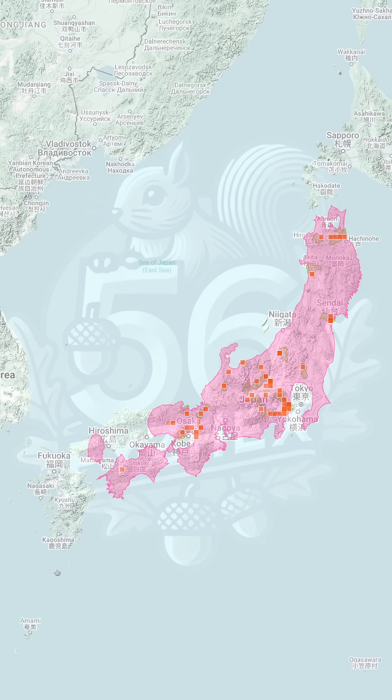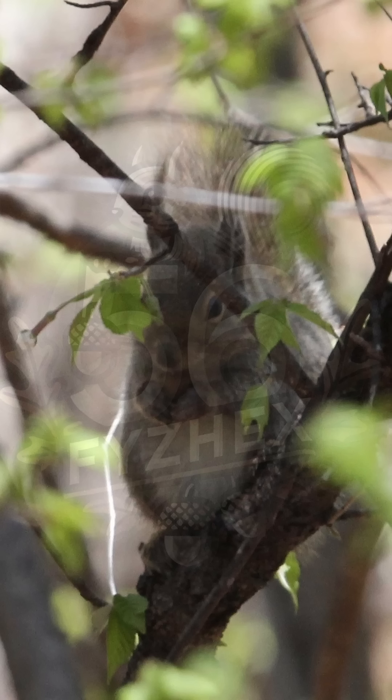This squirrel thrives in Japan's temperate forests, from towering conifers to broadleaf woodlands. It's also a familiar sight in serene temple grounds and bustling suburban parks. Sporting grayish to brown fur with a white belly, the Japanese squirrel is a visual delight. In winter, it dons ear tufts, adding to its distinctive look.